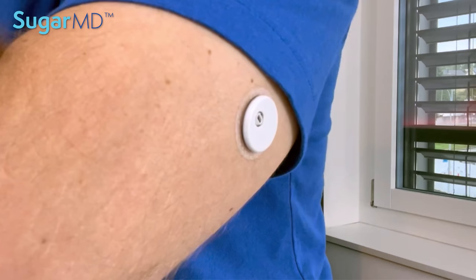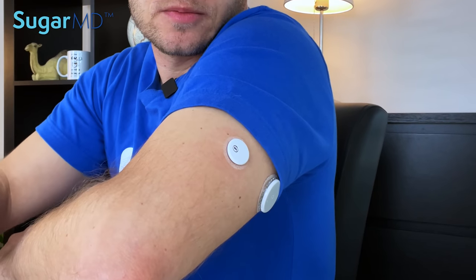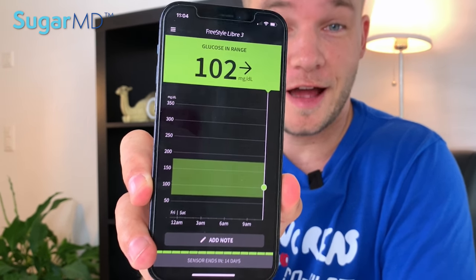Tip number two, and probably the most important one I have for you, is to test your blood sugar frequently — test, test, test. Your glucometer or your CGM is the most important tool in your toolbox. A CGM is a continuous glucose monitor, which consists of a little sensor that you place on your arm and it sends data about your glucose to your phone. It can be a Dexcom G6, Freestyle Libre 3, or Freestyle Libre 2 — there are many kinds of CGMs but they all do a very similar job.